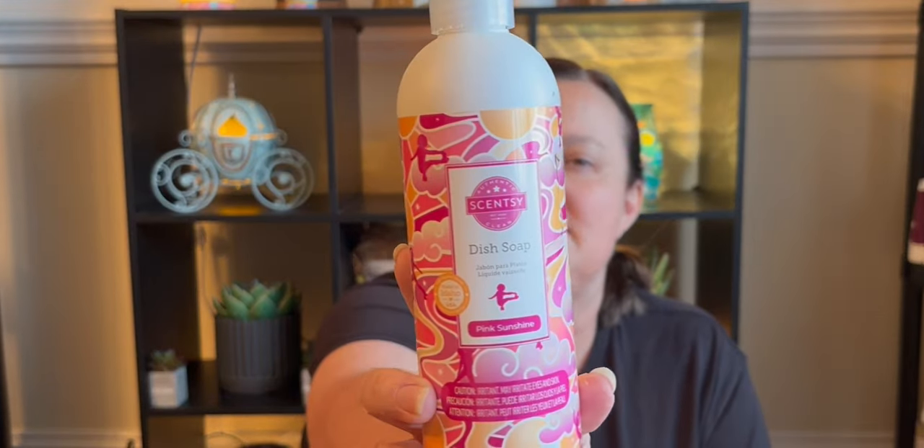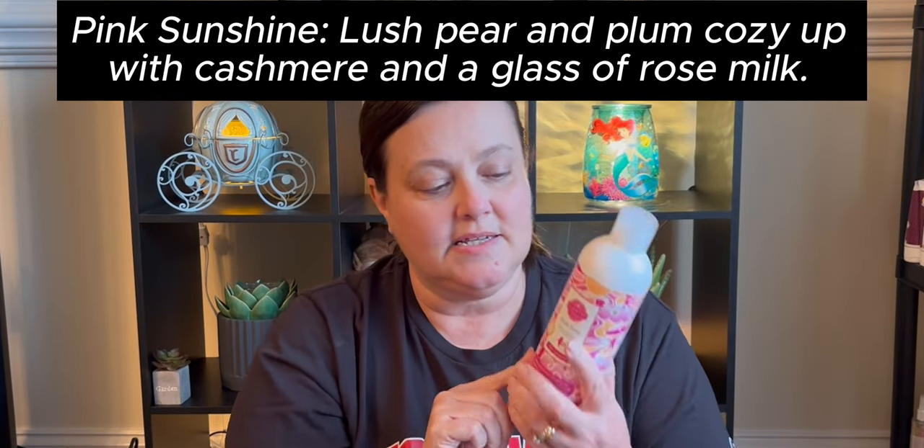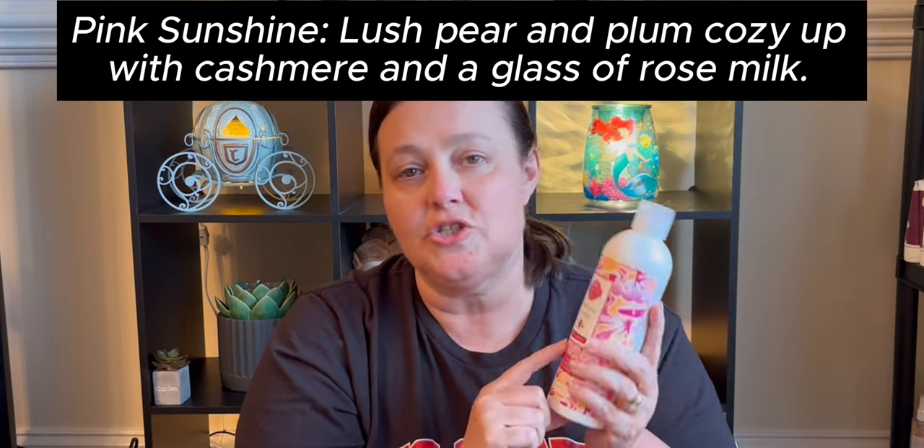An exclusive product in this April Whiff Box is a Pink Sunshine dish soap. We no longer have dish soap, so this is an exclusive item, and we've never had dish soap in Pink Sunshine before. Pink Sunshine was a Valentine's scent along with Starburst Sky, and both of those are kind of making their way back into different products. There's also a new scent — Banana Leaf and Bamboo — in the bathroom cleaner.